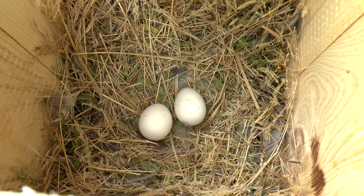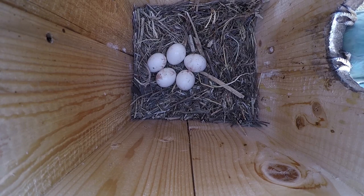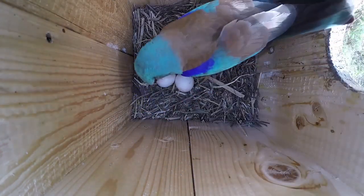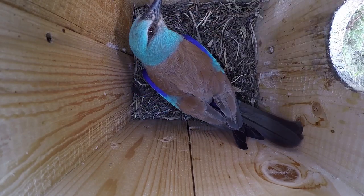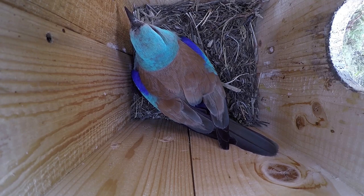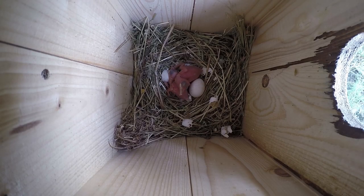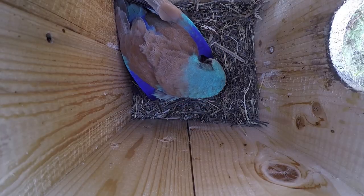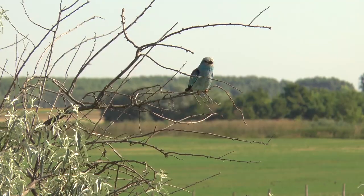Rollers lay their eggs every other day from the end of May, and the pair starts to incubate. The clutch consists of 4–5 eggs on average. Both parents take long shifts sitting on the eggs so the one leaving the nest can feed. The first egg starts to crack on the 18th day, and the chicks begin to hatch. One of the adults protects and warms the naked chicks for an extra week, and then they start to feed them more intensively.